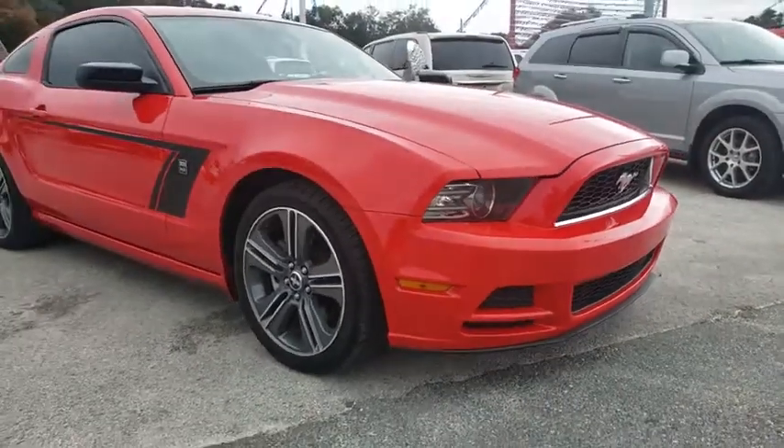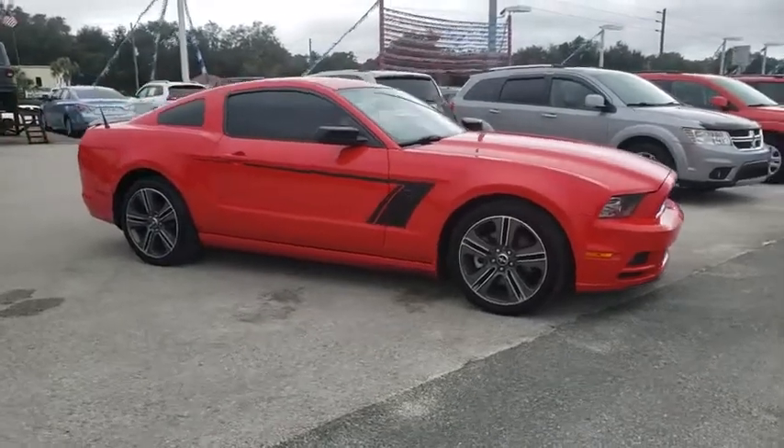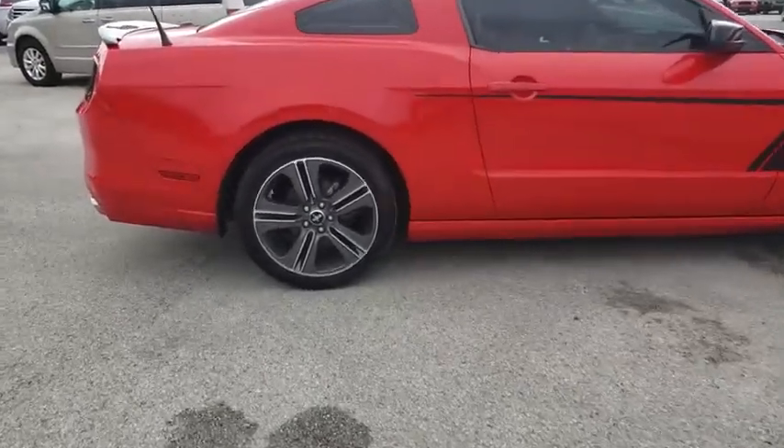Take a ride in the 2013 Ford Mustang. The Mustang is race-worthy and ready for the track. This vehicle has less than 85,000 miles. Here are some of this vehicle's great options.